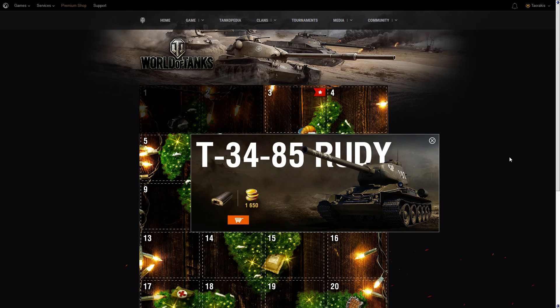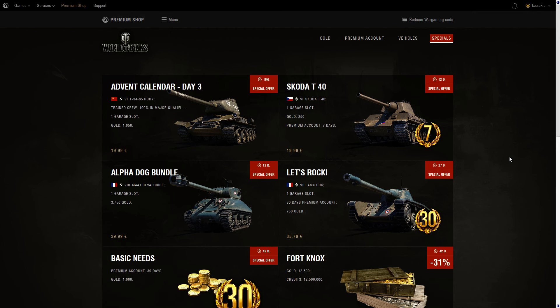Welcome back to World of Tanks — today is day three of the advent calendar. We have the T-34-85 Rudy, which came previously in one of the Berlin invasion packages. This tank is a special version — actually a normal version — of the T-34-85, representing a famous Polish TV show: 'Two Tankers and a Dog.' We'll come back to that.